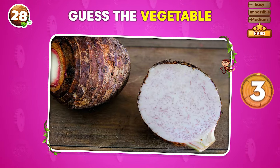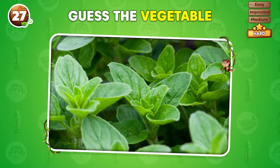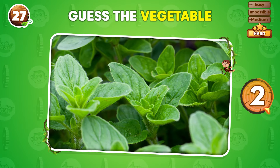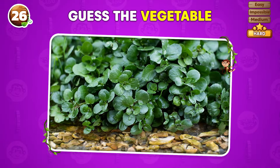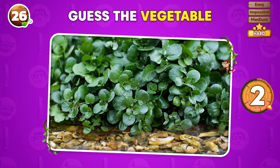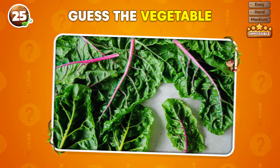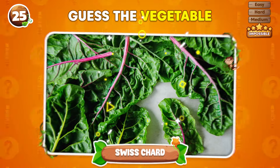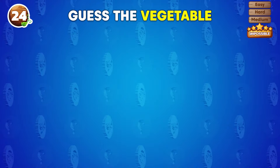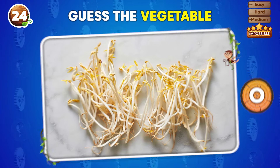What vegetable is depicted here? It's taro! Can you tell what vegetable this is? Oregano! What's the vegetable in this picture? Watercress! Do you recognize this vegetable? It's Swiss chard! What vegetable is represented in this image? Sprouts!